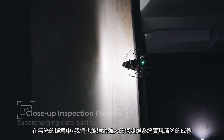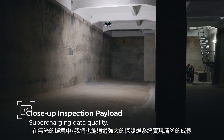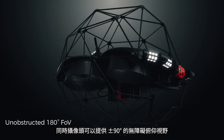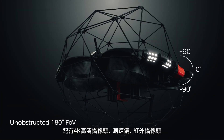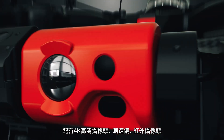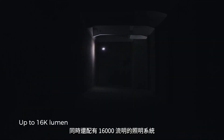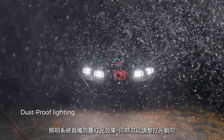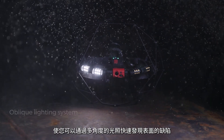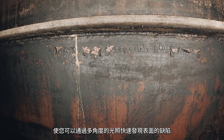Ilios-3 delivers stunning close-up images, even in complete darkness. The static payload comes with a fully unobstructed field of view, a 4K camera, a distance sensor, a thermal camera, and up to 16,000 lumens of light. Thanks to the industry-leading dustproof and oblique lighting system, looking for pitting, cracks or build-ups becomes as natural as doing it manually with a flashlight.